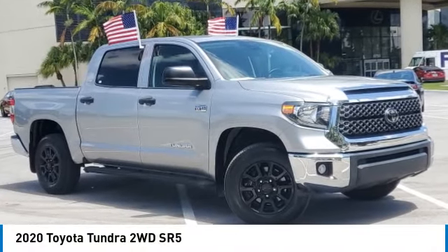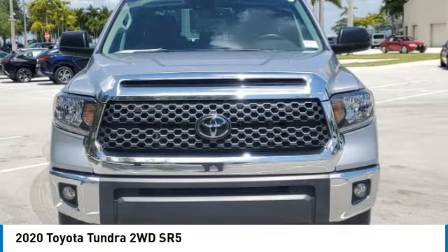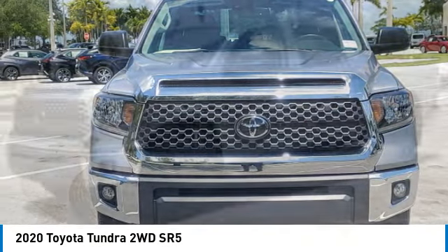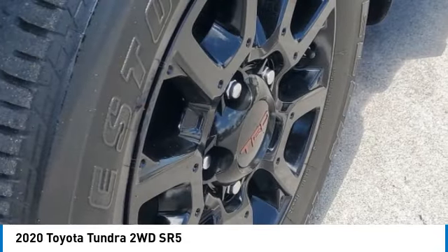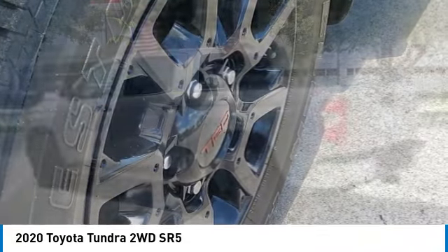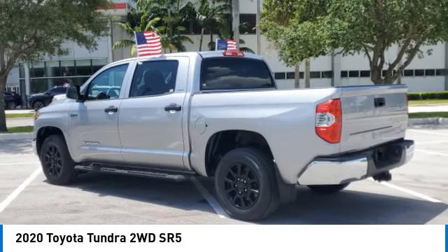We are pleased to show you the 2020 Tundra. The Tundra has a number of unique features useful for those using it as a work truck, including extra-large door handles, a deck rail system, and an integrated tow hitch.